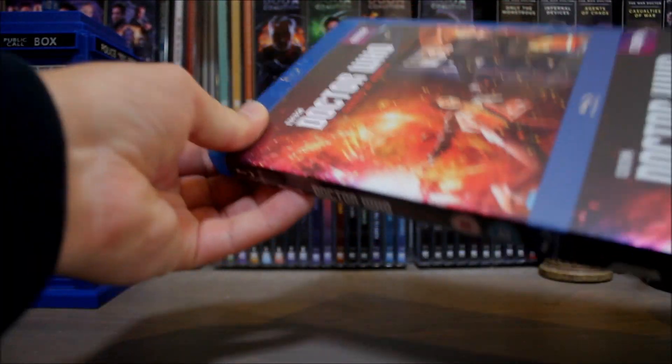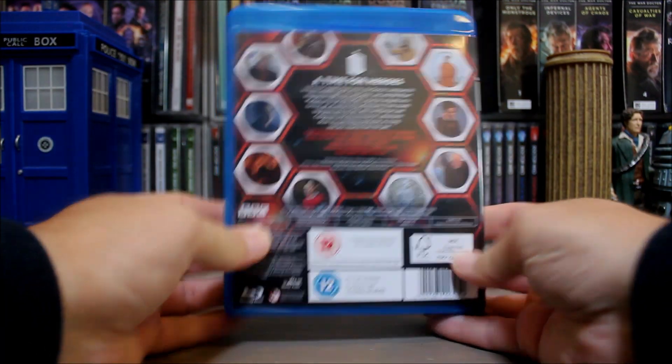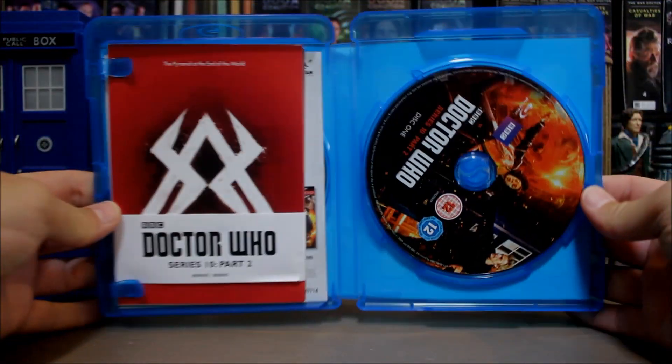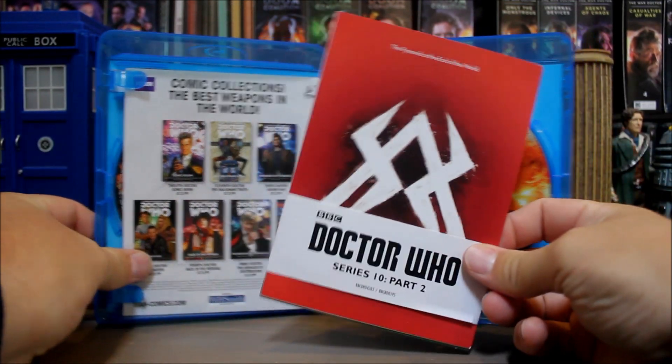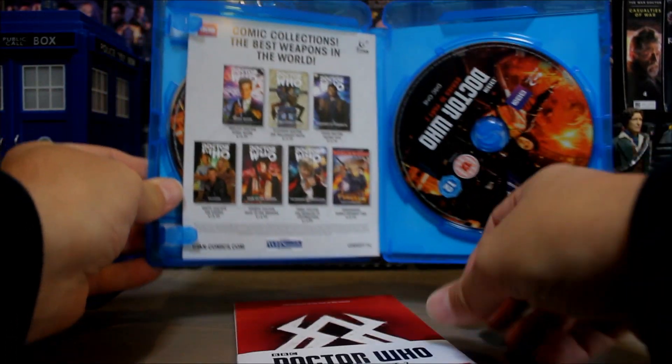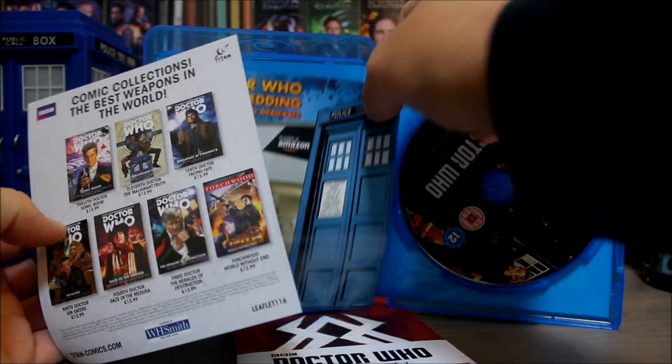Taking it off — I do love a slip case as you know — got the same covers on the front and back. Opening it up, we've got the two discs, there's a disc behind there and of course the major selling point for me, the postcards. But before we get to them, what have we got here? Some more — ooh, two bits of advertisement.